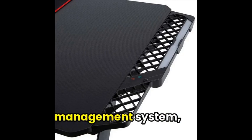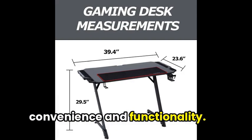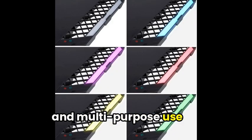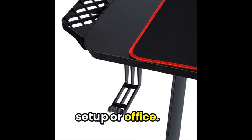Along with a cable management system, headphone hook, and cup holder, this desk offers a lot of convenience and functionality. The strong Z-shaped design and multi-purpose use make the Agro Gaming Desk a perfect addition to your gaming setup or office.